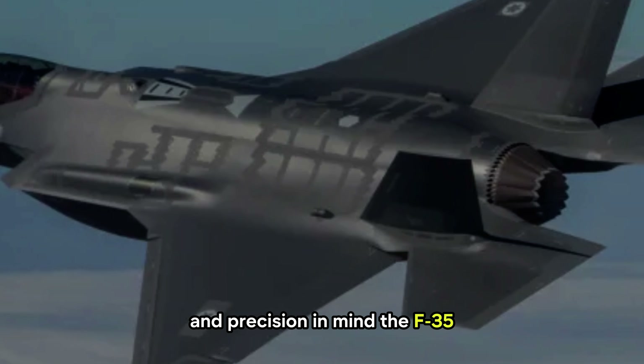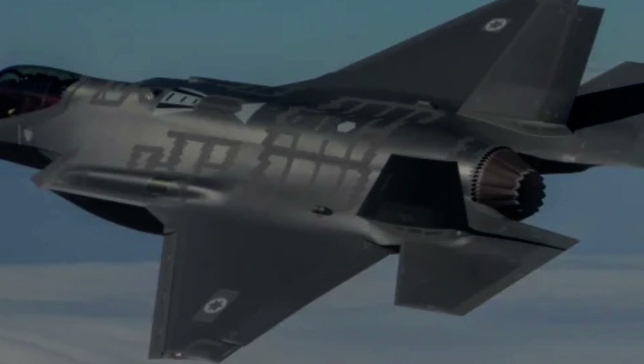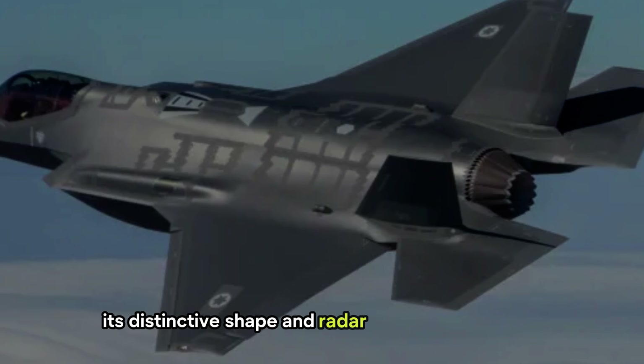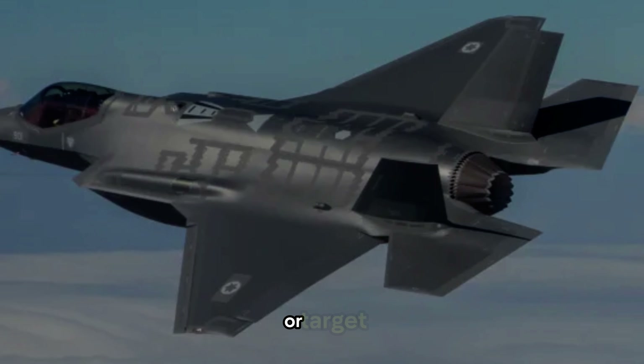The F-35, a fifth-generation fighter, is designed with stealth in mind from the ground up. Its distinctive shape and radar-absorbing materials make it exceptionally difficult for enemy radars to detect or target.